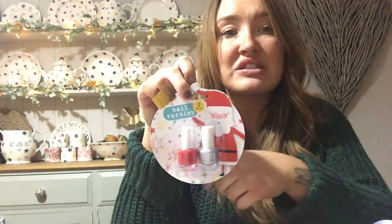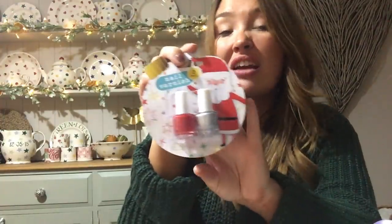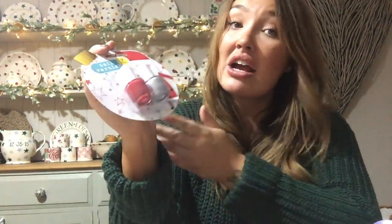Also in the same section they had these. They also had lip balms as well. So this is a two-pack nail varnish with a little picture of Santa on it. It comes with a little silver nail varnish and a little red nail polish - and for a pound, I thought that was really good. Lovely festive colours. You can use these early if you want because they're lovely festive colours. Especially for a young girl, maybe a teenager or even an adult - the red and silver are really, really nice. I thought that was really good for a stocking filler.